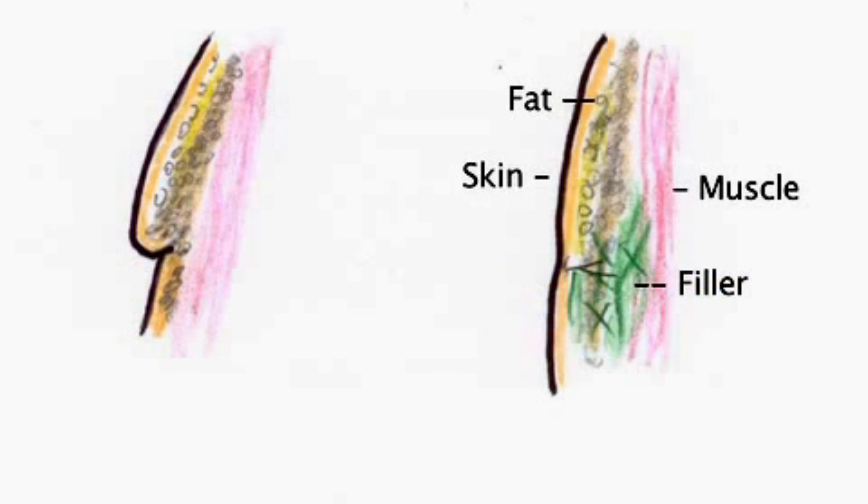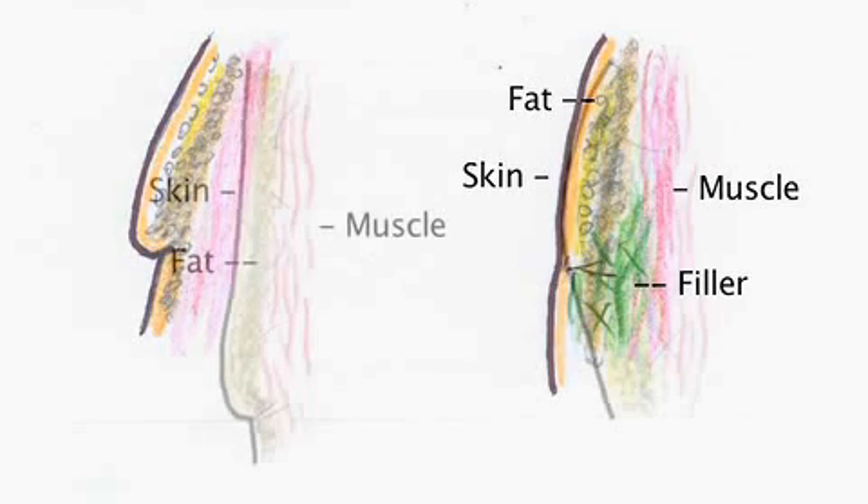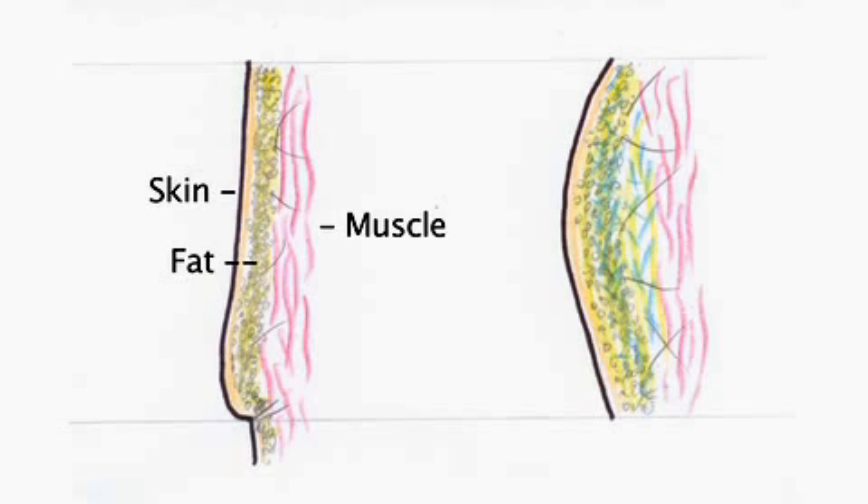In this next slide, fillers are depicted in green and they are used to simply fill up the wrinkles. In this other slide, the skin is deflated and is hanging. The filler will plump up the skin and help it move upward.